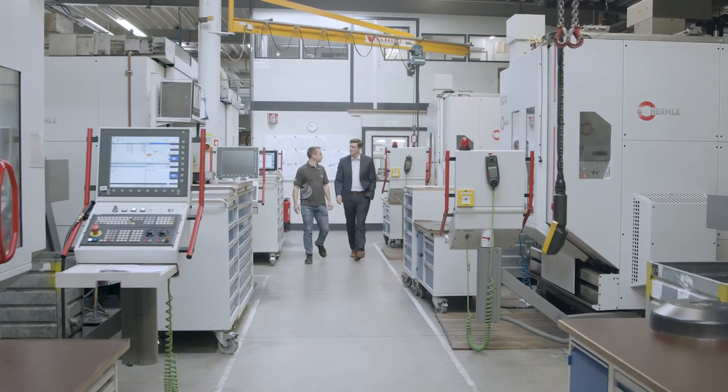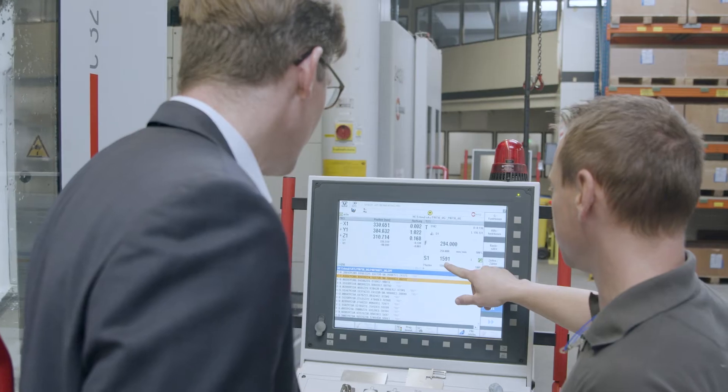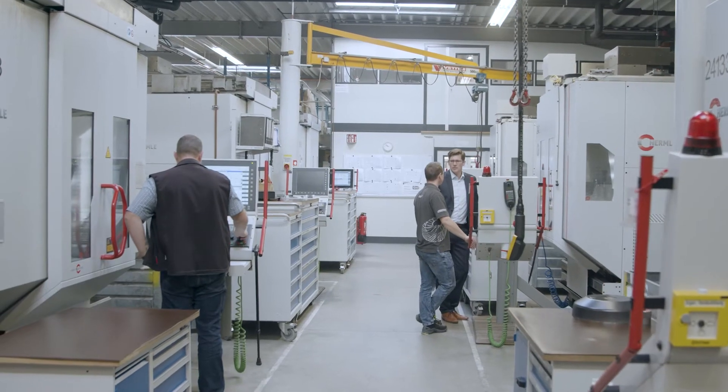Post-processing of 3D printed parts is where we are really strong. We have the experience from 5-axis milling, from aerospace components and industrial components. This post-processing is so important to reach the quality requirements in the technologies.